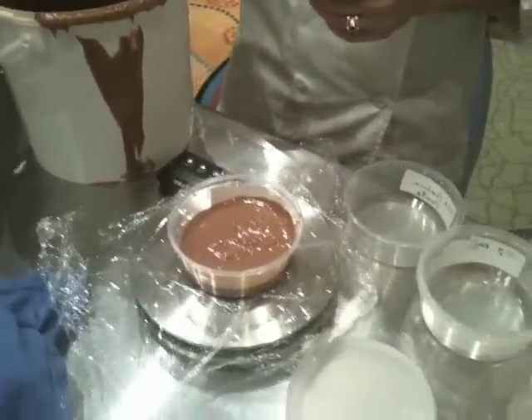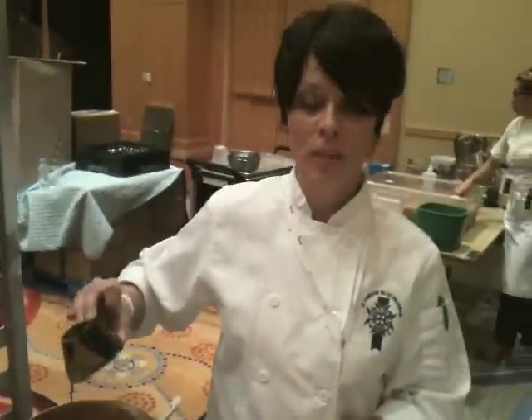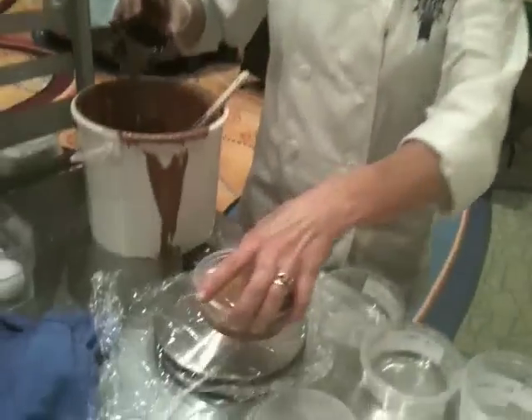Everything is individually weighed, right? Yes. Everything is individually scaled — everything is scaled to the ground. Labeled. You can't just drop anything you do.